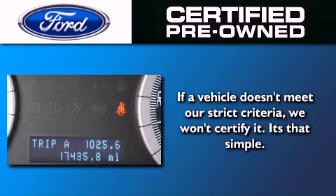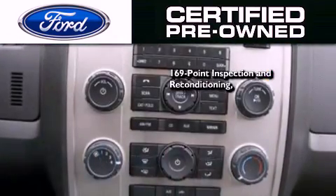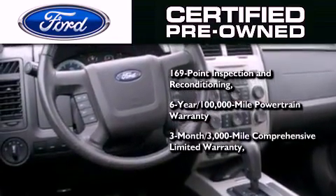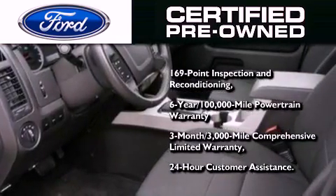The Ford pre-owned certification includes a 169-point inspection and reconditioning process, a six-year 100,000 mile powertrain limited warranty, a three-month 3,000 mile comprehensive limited warranty, plus Ford Motor Company's 24-hour roadside assistance program.